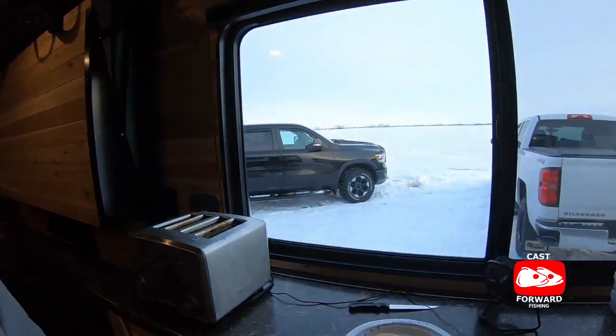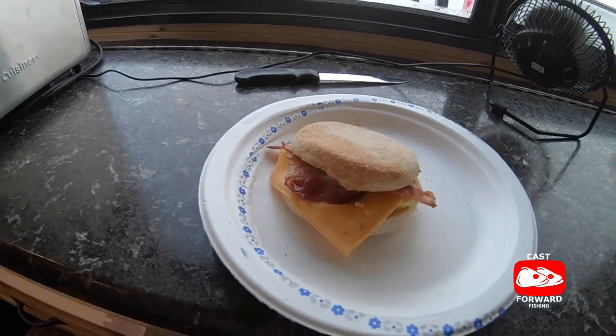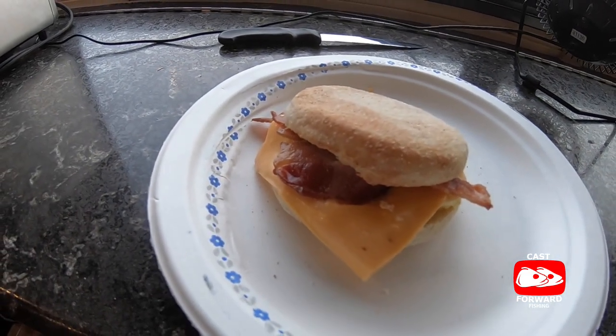Good morning everybody! Welcome back to Cast Forward Fishing, day two in the Michael wheelhouse. It is breakfast time — we have some breakfast sandwiches made by the man himself, Trevor Michael. These are farm fresh eggs as Trevor raises his own chickens back at his house, so it's going to be pretty delicious. I'm looking forward to it. To be honest with you guys, it has most definitely been a tough year out here on Lake Winnipeg — the fish have been extremely finicky. We've tried many different presentations, everything from a small tungsten with a piece of minnow to rattle baits.